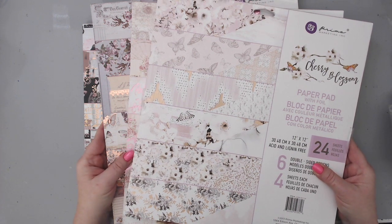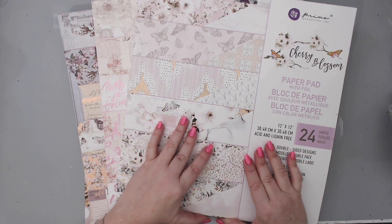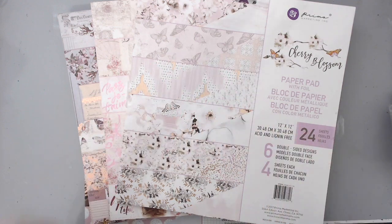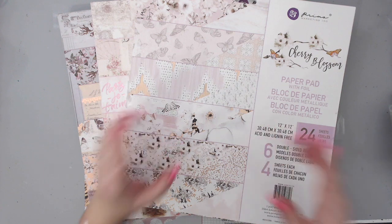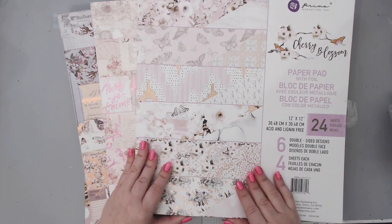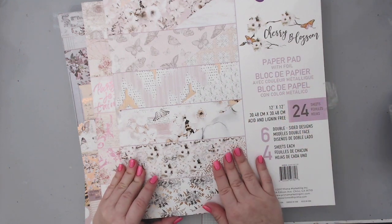I already did some projects with these, which you'll see in upcoming videos. I also did a booth tour and showed all the beautiful layouts and creations that the design team did - go check that out. But now I want to show you the collections themselves, so I'm going to start with Cherry Blossom. I think it's a beautiful, beautiful collection.